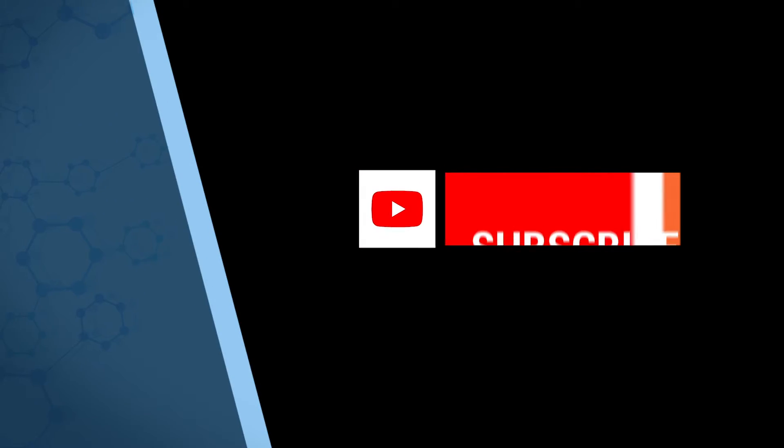If you found this video helpful, then please subscribe to the channel so that I can keep you up to date as all the new videos come online.